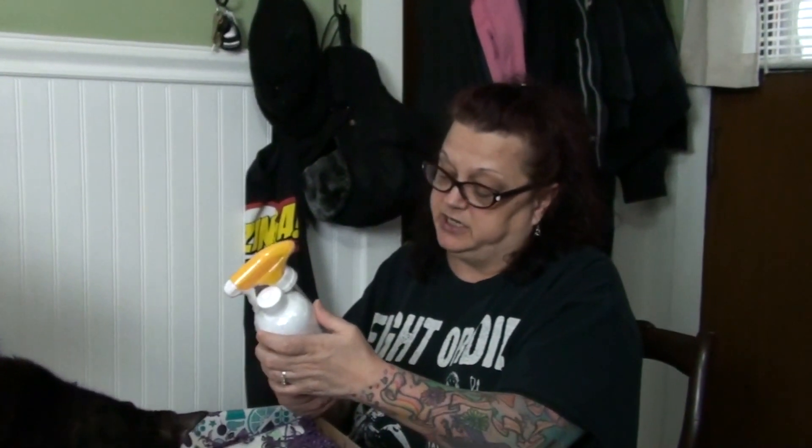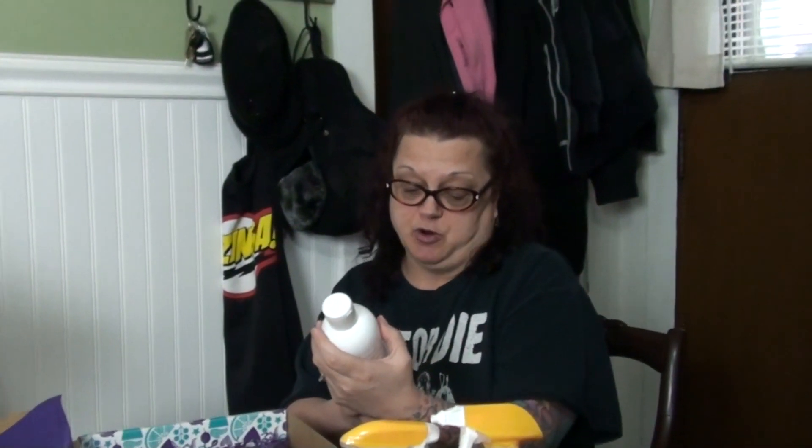And then we got some cleaning products. Counter Clean — it's coconut lemongrass, one of my favorite scents. And this is bathroom cleaner, blue grotto. I wanted to try some of their cleaning stuff. This is a really cool whiff box. These are sample sizes. These are full sizes. Dish soap — aloe water and cucumber.